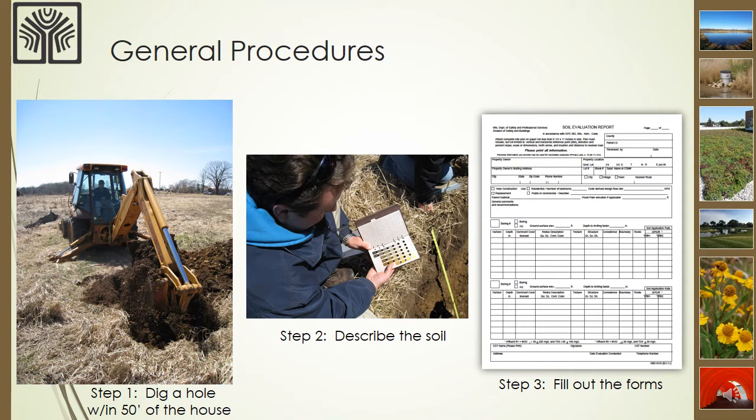In Wisconsin, this work is done by professionals called certified soil testers and professional soil scientists. The procedures are as simple as one, two, three. Step one: dig a hole within 50 feet of the proposed basement — remember to call Diggers Hotline ahead of time to make sure there aren't buried utilities in the area. Step two is to describe the soils using the USDA soil classification system. The book that the soil tester is holding is called a Munsell chart, which allows the soil professional to match the color of the soil to chips on the page for accurately and consistently identifying the soil's color. Step three is to fill out the soil evaluation form for each hole, and a map is required to document where the soil test was done.